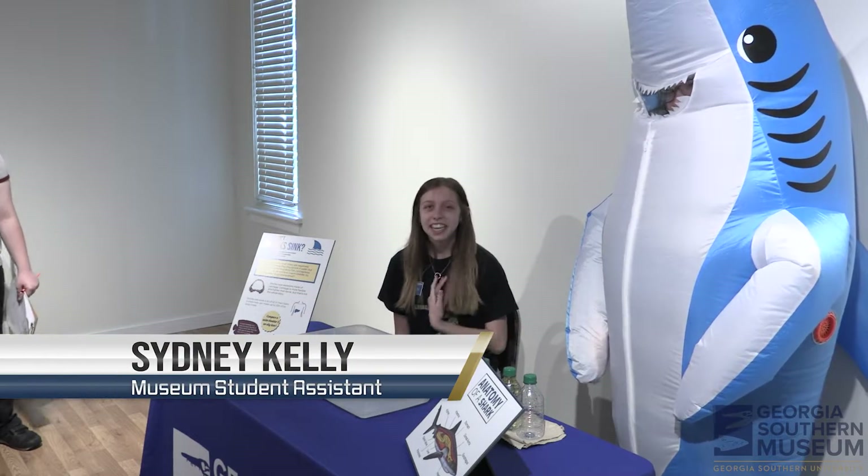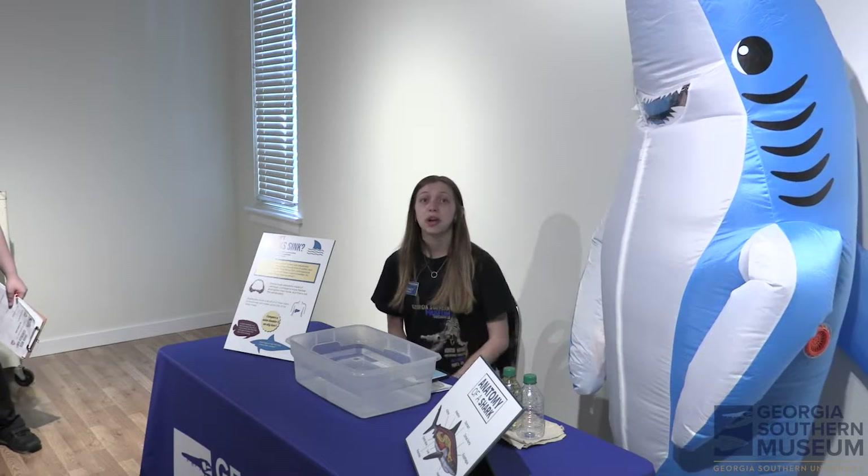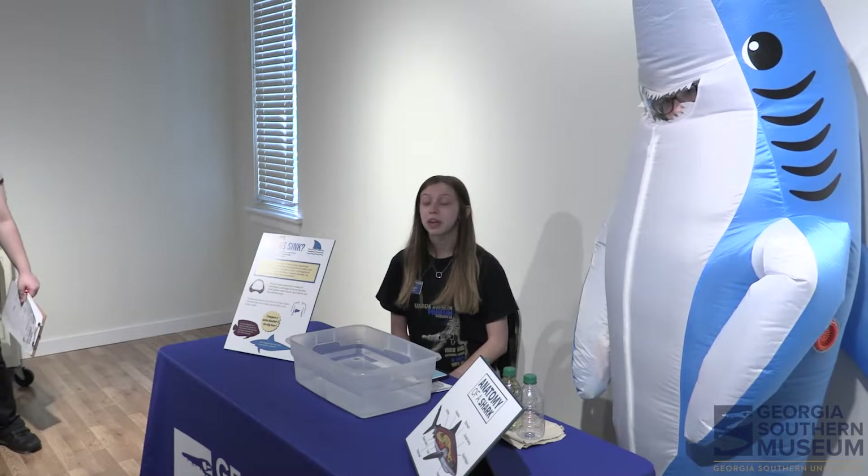Hello, my name is Sydney Kelly, and this is my good friend Bernie the shark. Today we're going to talk about the different activities we have for guests to interact with and learn from during shark week.